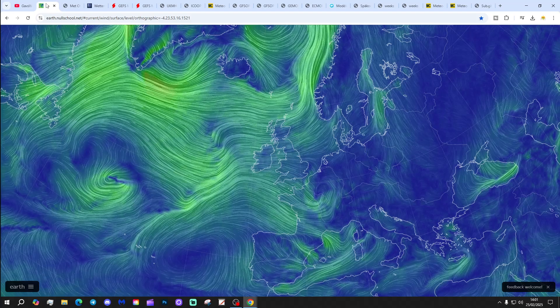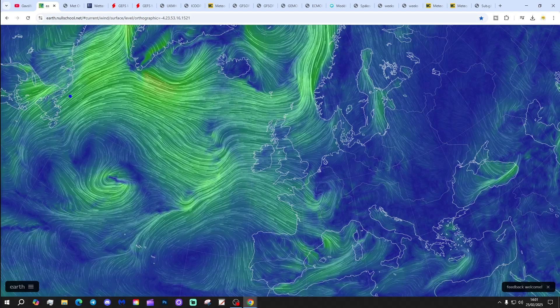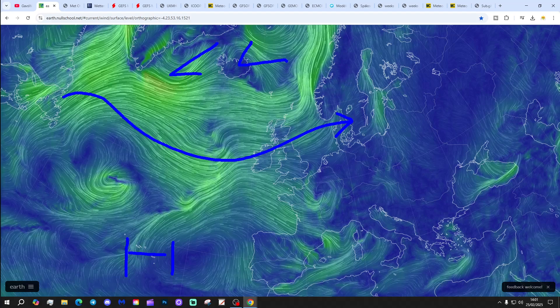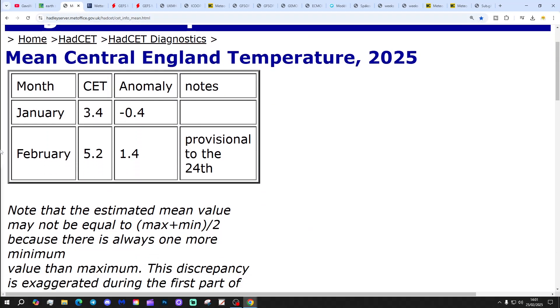Let's start off with the latest one from EarthNullSchool.net, showing that we're bringing in a proper westerly flow from off the Atlantic today. High pressure is down towards the Azores, low pressure is towards Greenland and Iceland — it doesn't really get much more westerly and zonal than that. Central temperature is currently sitting at 5.2°C, that's 1.4 degrees above the 1961–1990 average, provisional to yesterday, the 24th of February.